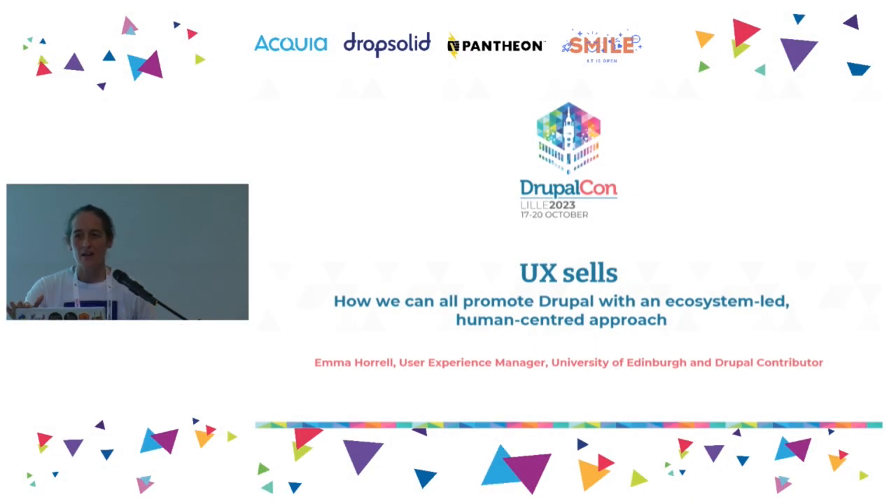Hi everyone. I'm going to get going because there's a big ceremony at six. Thank you for coming to my talk. This is the last talk of DrupalCon, and I'm going to talk to you for the next 20 minutes about UX and how we can use the power of UX to make Drupal better and sell it more effectively in the process.